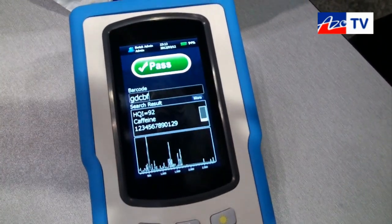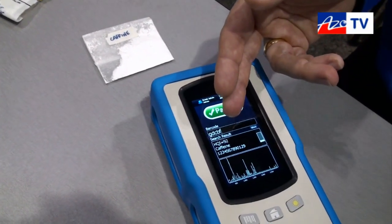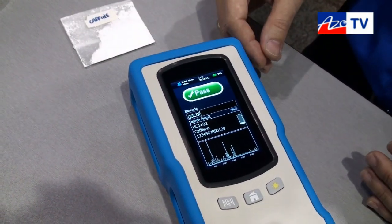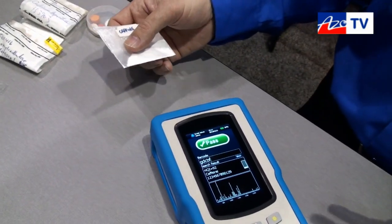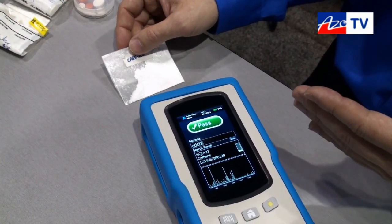Within seconds you have your answer. The product has been identified as caffeine — and that is what it is. You can see the system provides what is called HQI, the High Quality Index. It's a score indicating how good a match there is against the reference in the library. In this particular case, because there's a plastic bag, there's some contribution from that, so the score is not going to be perfect, but it's quite fast and reliable.